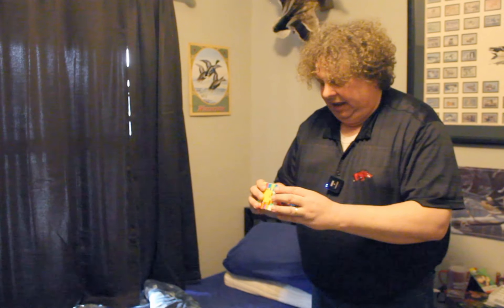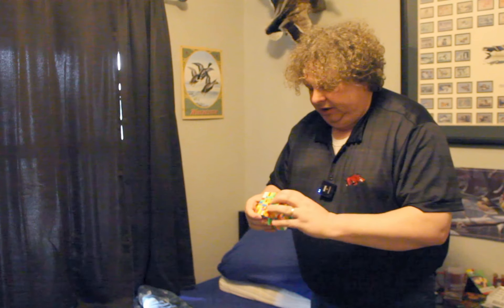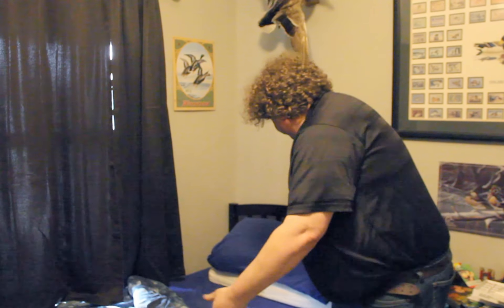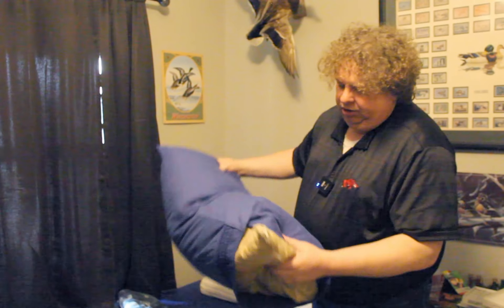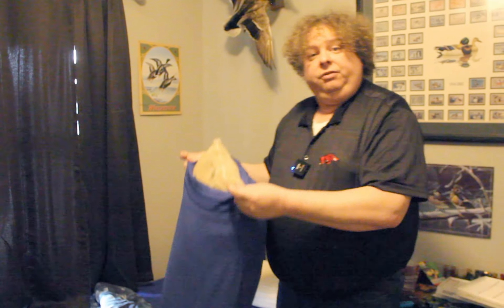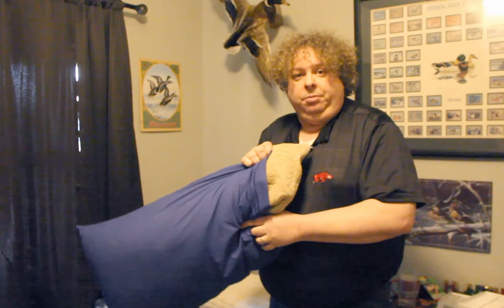I've never seen one like this. It's got like 87 different layers — this would take a genius to solve and I'm sure you can solve it, but I can't. Then also let's talk about your pillow. This thing weighs about 10 pounds. If you were in a fight and someone got hit with this, you would concuss them. So you gotta be careful with that.